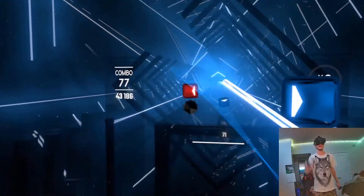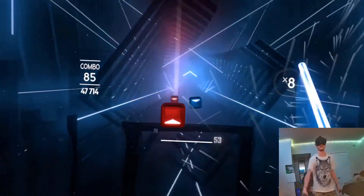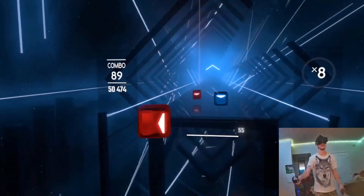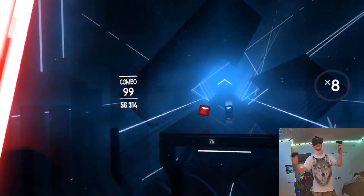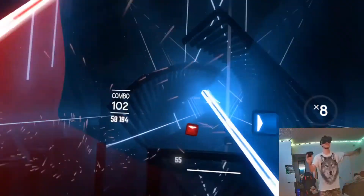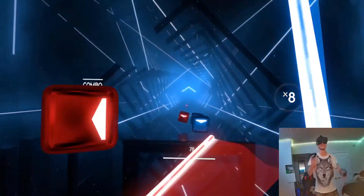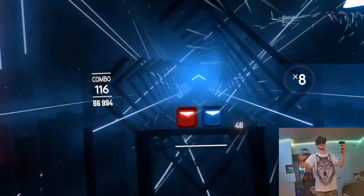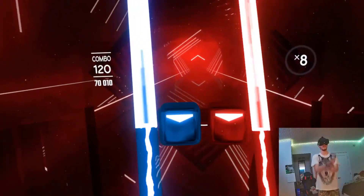For Beat Saber, it is not cross-buyable, only because the developer made it not cross-buyable, which was a very stupid business move on their part. So if you want to play Beat Saber at slightly higher quality and on the go, you're going to need to shell out another $30 for Beat Saber.